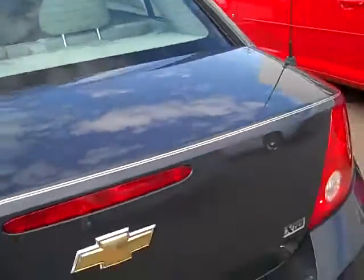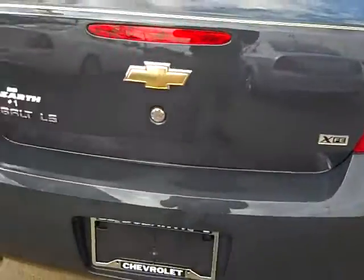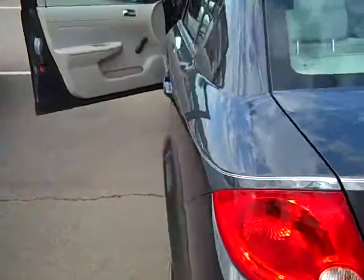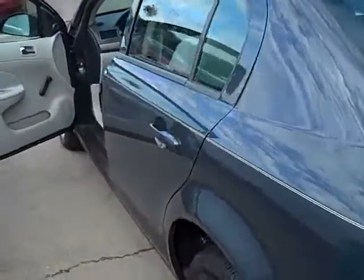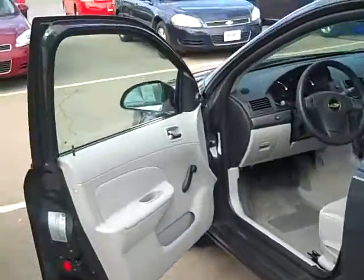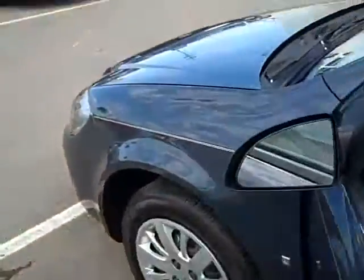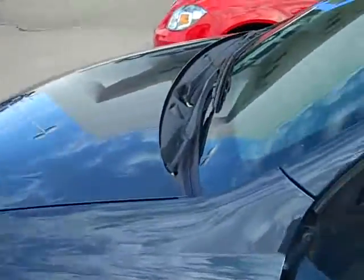If there's anything else I can do for you or anything else you'd like to know about this car, feel free to give me a call and we'll set you up with a time to come in and test drive it and see what you think when you sit behind the wheel. Again my name is Chris — we'll take extra special care of you, so look forward to seeing you in and have a good day.